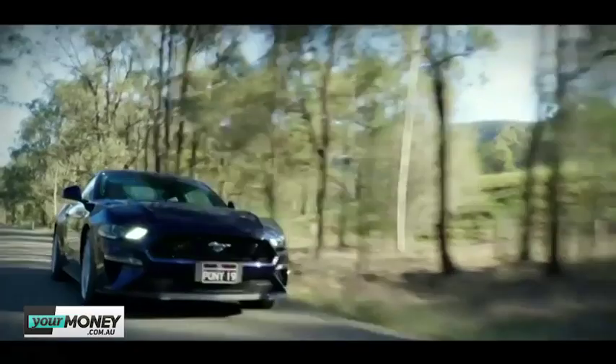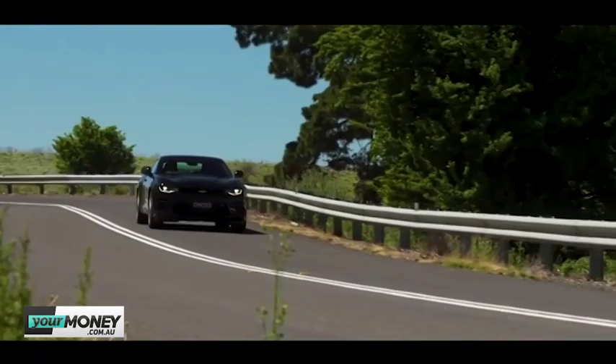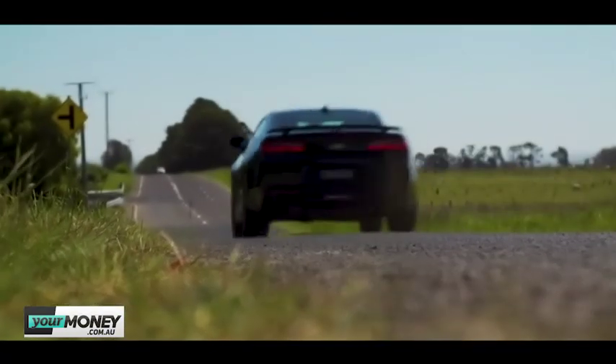Which one sounds better? Mustang sounds unreal, but for me the Camaro sounds better. We put microphones near the exhaust for drive-by sound — at redline it sounds like a NASCAR. That's crazy cool.